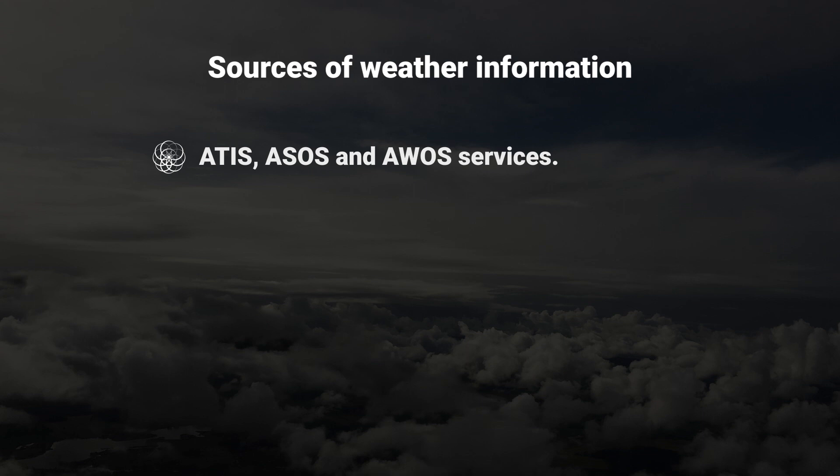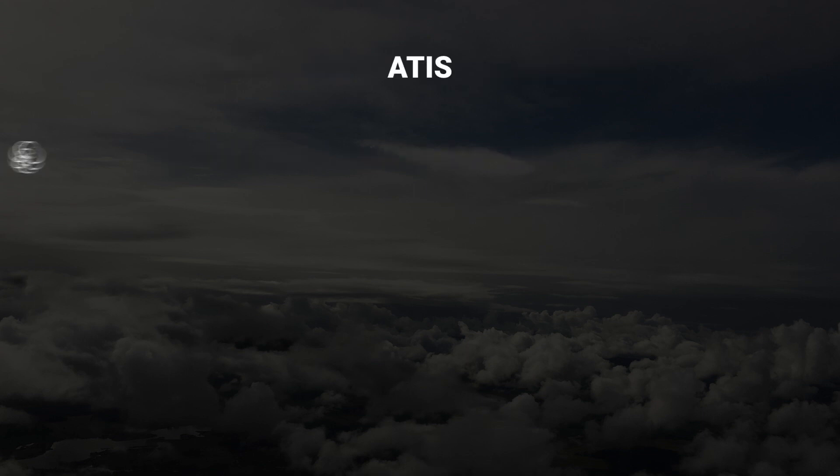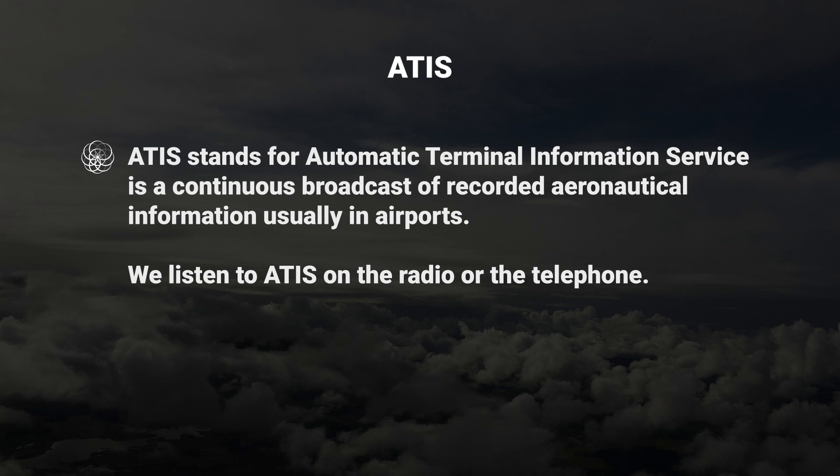In addition, you can also consult ATIS, ASOS, and AWOS services. ATIS stands for Automatic Terminal Information Service, and it's a continuous broadcast of recorded aeronautical information, usually in airports. We listen to ATIS on the radio or the telephone. ATIS is what pilots usually listen to when they're flying to an airport before approaching and communicating with a tower.